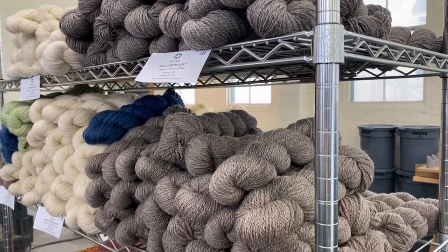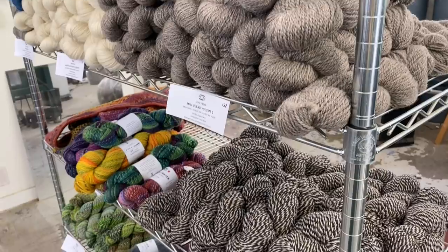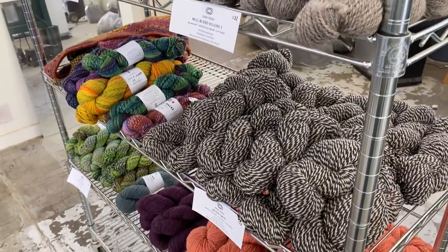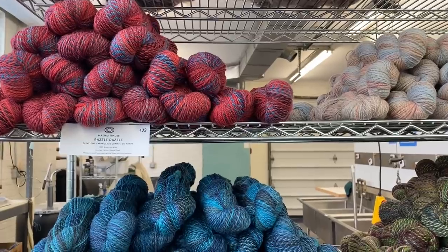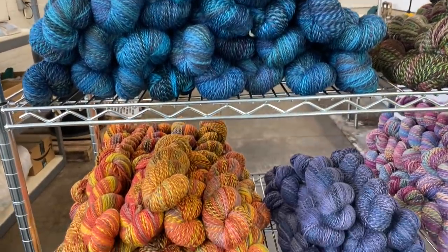I had many more questions to ask Amanda and Peggy, but the shop opened for retail hours and people started coming in to buy yarn. It was amazing to see how the mill is already so important to the community. I'm hoping to return to the mill for a part two to this video because I feel like I could listen to them talk about wool and yarn for hours and hours.